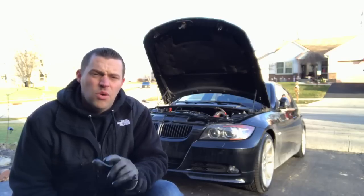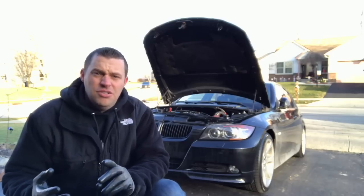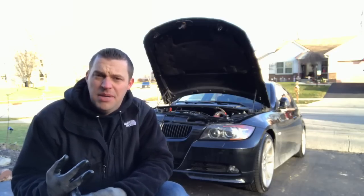If you've ever opened up your oil cap and seen some kind of milky color, don't freak out. A lot of people start jumping to speculation that your head gasket's out. Usually when coolant mixes with oil it's going to have a milky appearance.